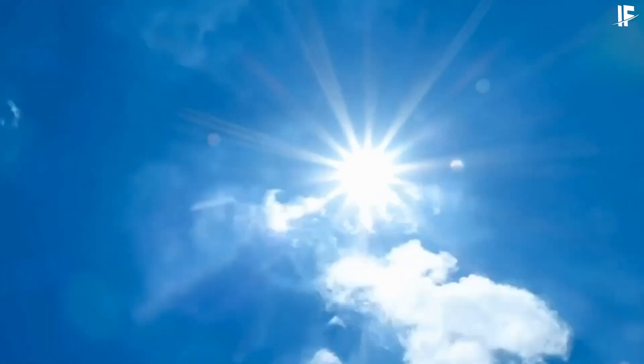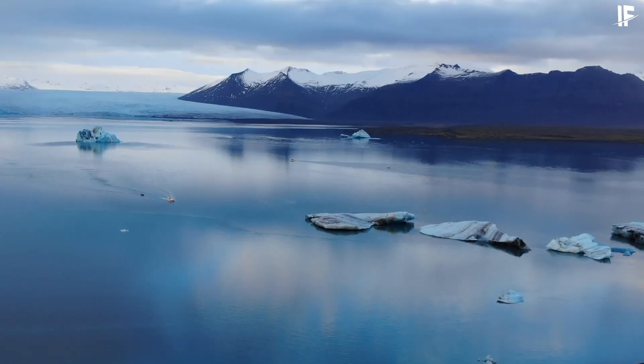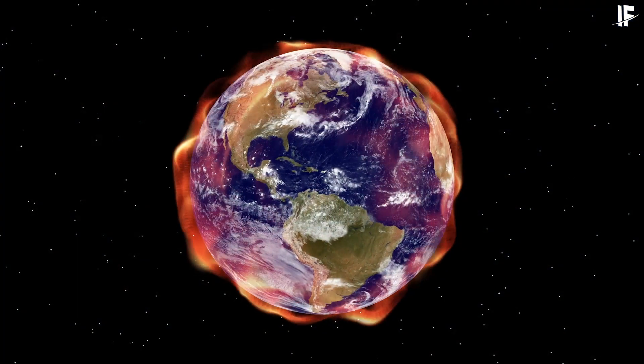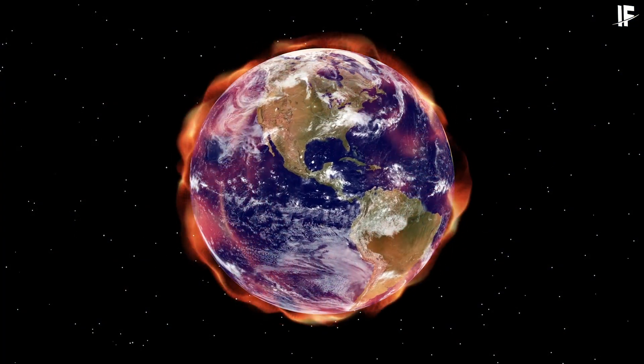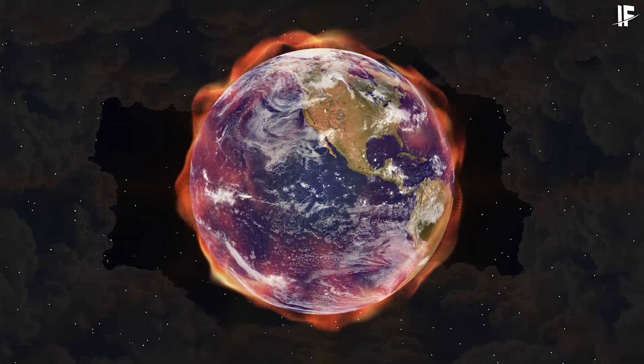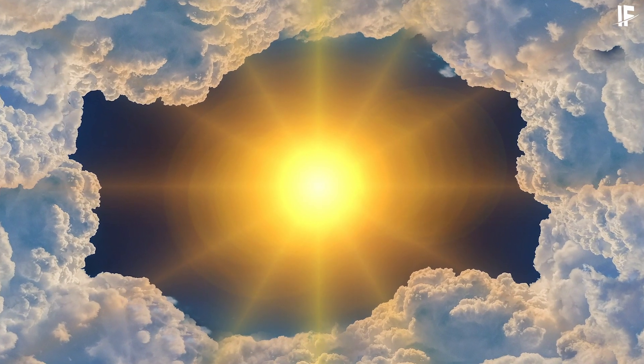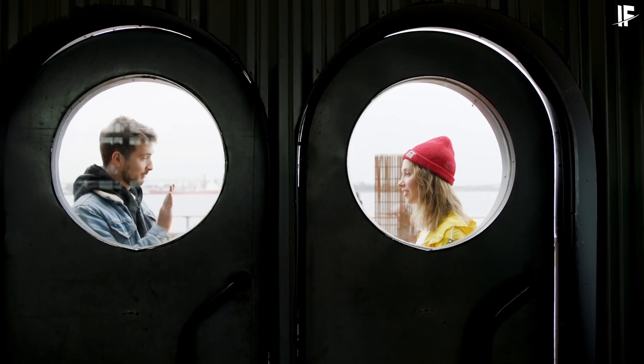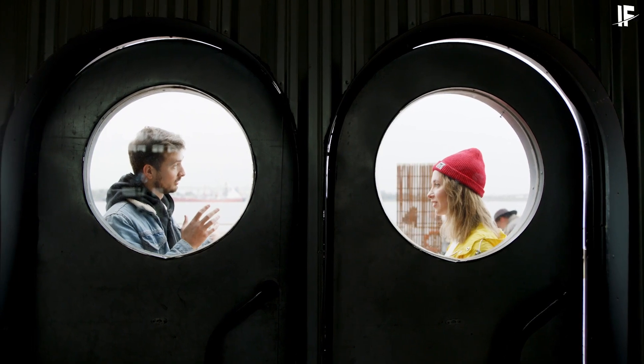The ozone hole is increasing day by day and is as big as Antarctica, almost covering it. Ozone depletion is alarming and humans haven't thought about it yet. If it's totally depleted, ultraviolet rays will reach us easily, causing numerous health problems. But imagine if we made an artificial ozone layer that works like the original one. Today we will discuss an artificial ozone layer around the Earth.